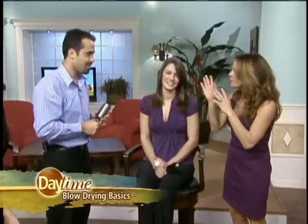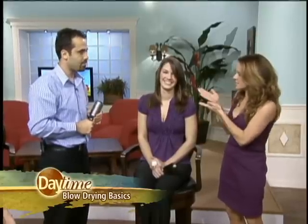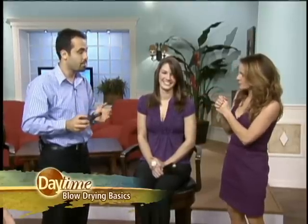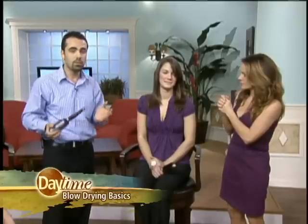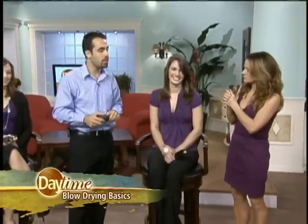That makes perfect sense. If we want more tips and tricks from you — a professional salon technique resource — where should we go? Facebook. We're always posting tips and techniques on Facebook, and we have a lot of information on our website at jjosephsalon.com. Thank you so much!